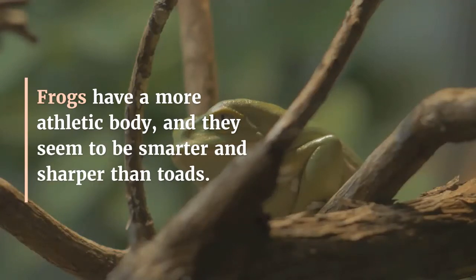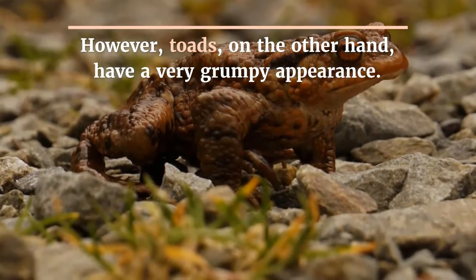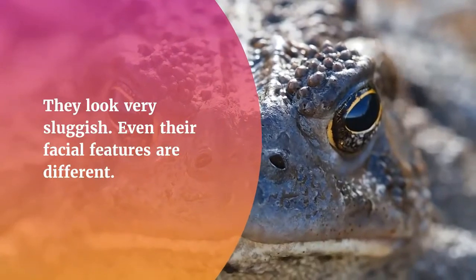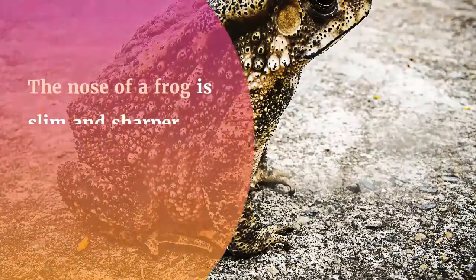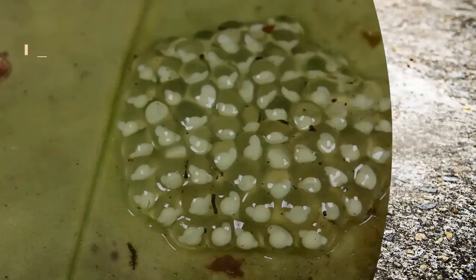Appearance: Frogs have a more athletic body and they seem to be smarter and sharper than toads. Toads, on the other hand, have a very grumpy appearance — they look very sluggish. Even their facial features are different: the nose of a frog is slim and sharper, whereas the snout of the toad is wider and rounder.